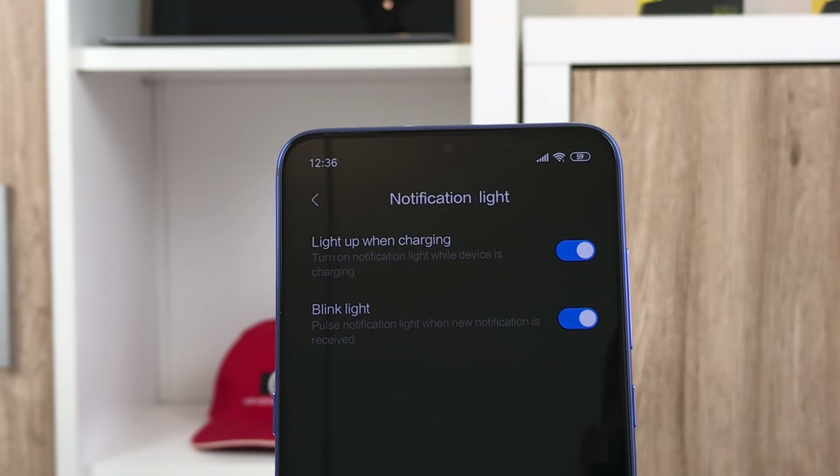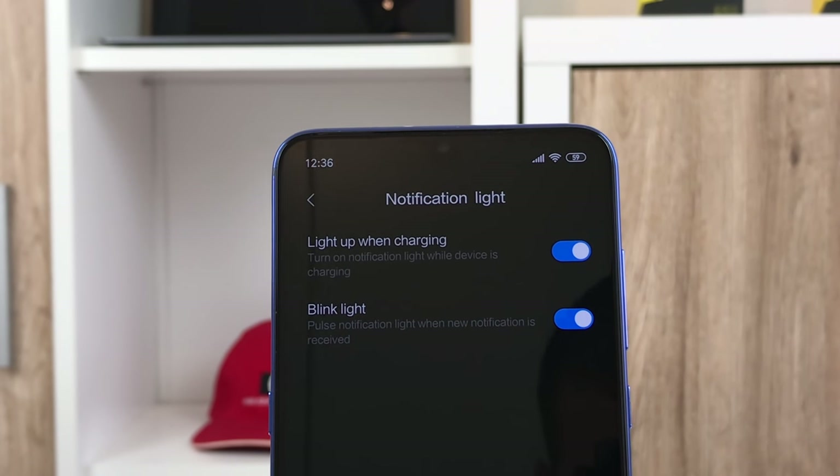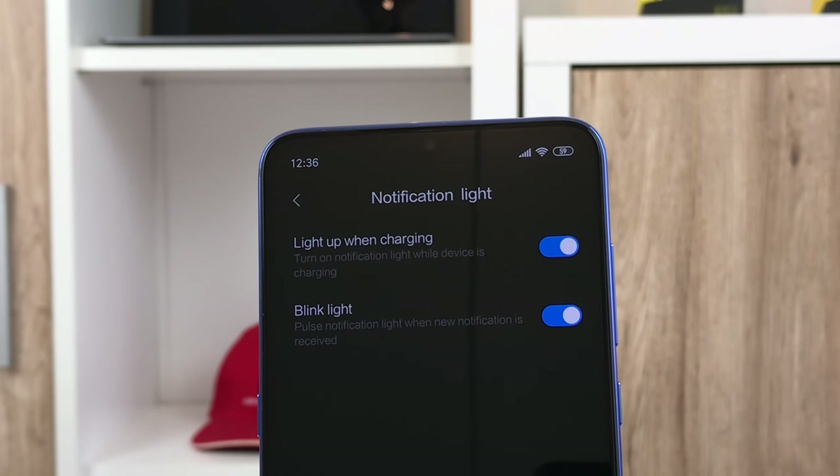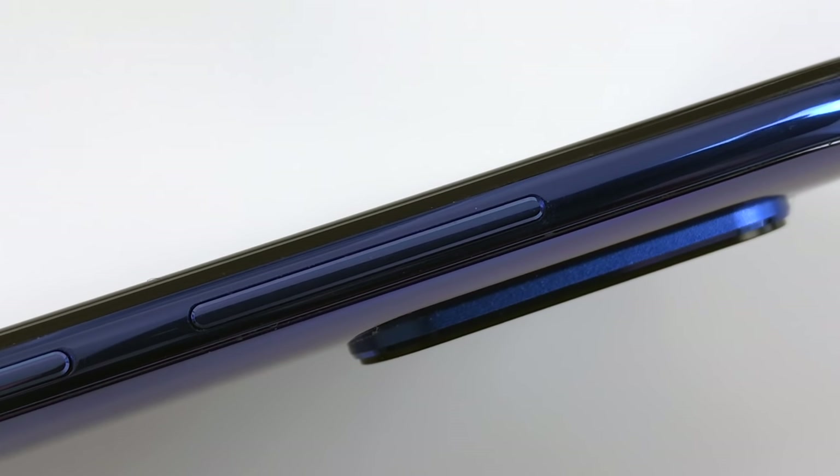Fans of the notification light, don't worry — the Mi 9 got you covered and retained the LED above the screen. So, are there any downsides? Well, yes there are, in fact two of them.